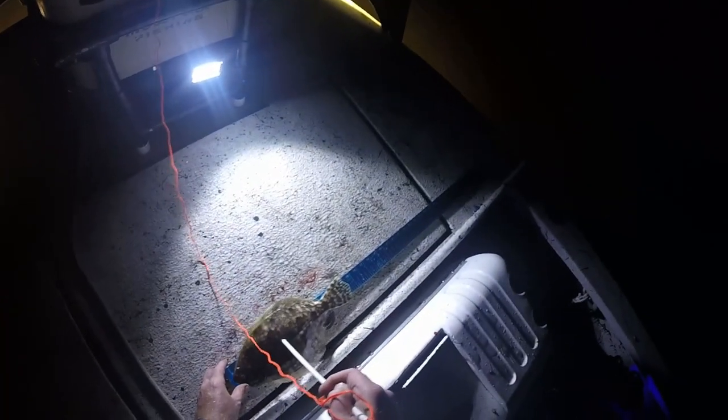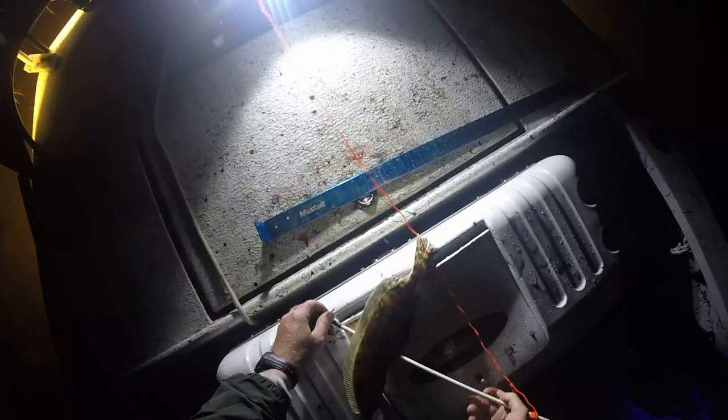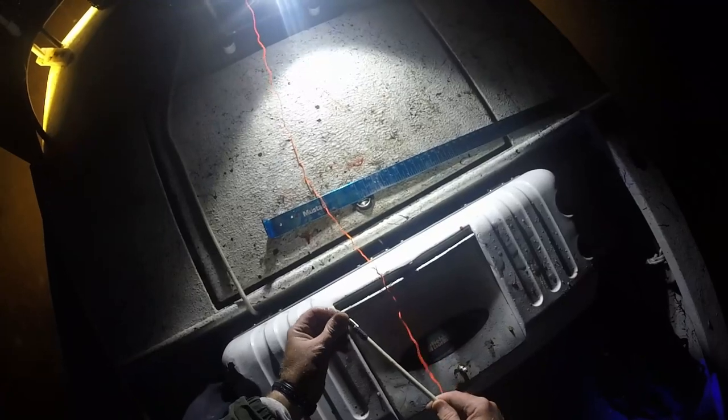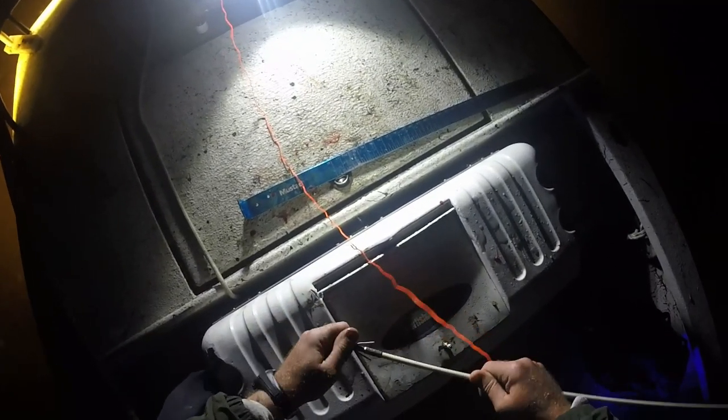Alright, flounder number nine — probably about 14 and a half, 15 inches. Yeah, he's right at 15. I got to fix that light. One more to go. We're getting into redfish territory now. Out here in these shallow little flats like this, most of the time redfish are wide open and you can't hardly ever get a shot on a flounder along deeper grass lines — they think they're protected.